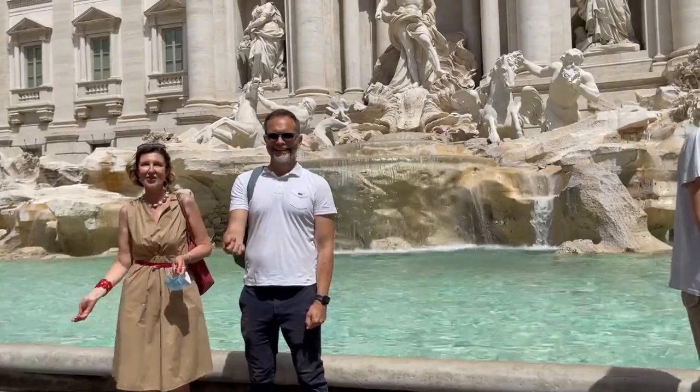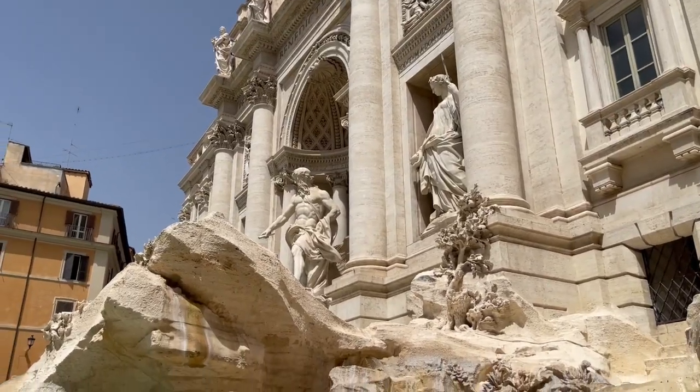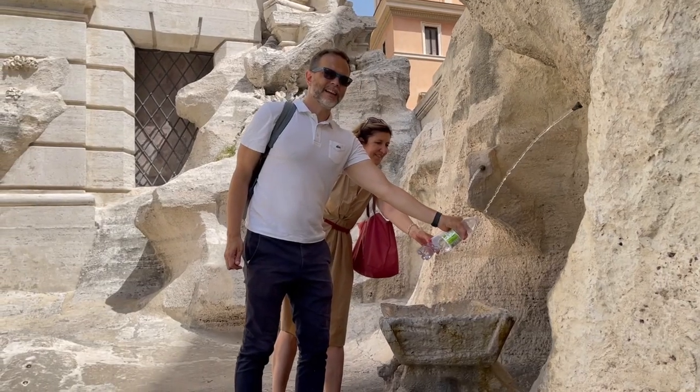Even we tour guides partake in the traditions. We take part in drinking from the fountain of the lovers, as well as throwing coins in the fountain.